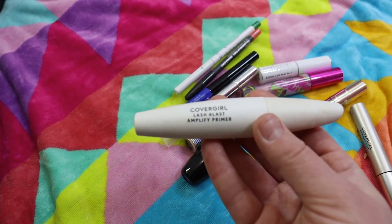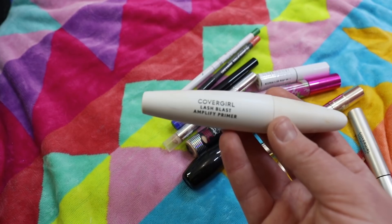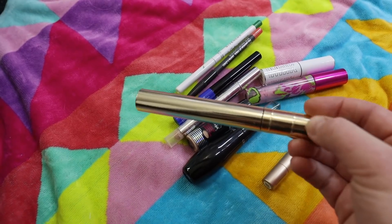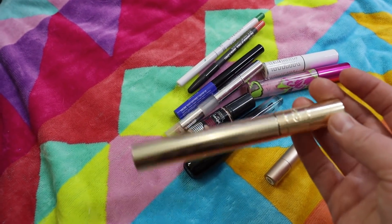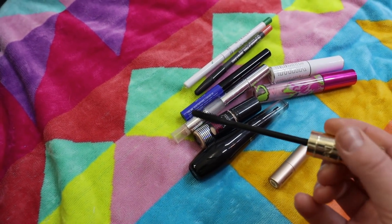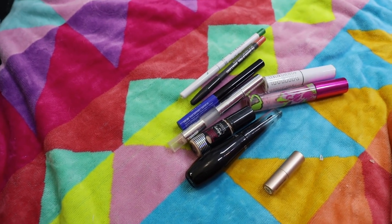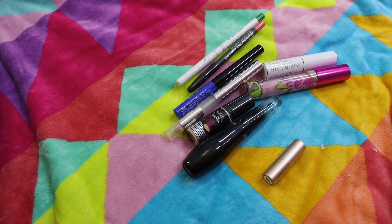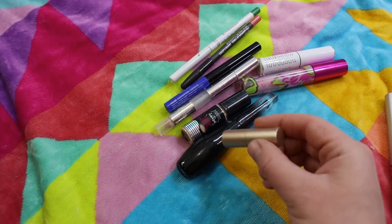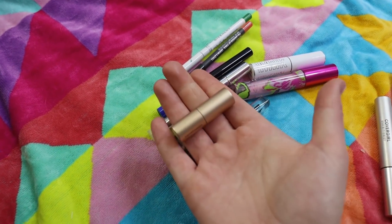There's a mascara primer here that I'm ditching — I had it for a while but I just don't use primers and the Clump Crusher works great as a primer in itself, so it's gotten old. There's also a Dolce and Gabbana mascara that a friend turned me on to — beautiful mascara, beautiful packaging, with a plastic curved wand that I really liked, but I think they discontinued it, which makes me sad. I got it during the Nordstrom event and really loved it while I had it.